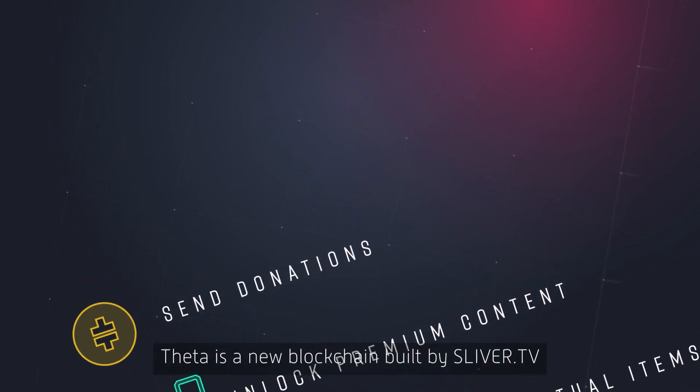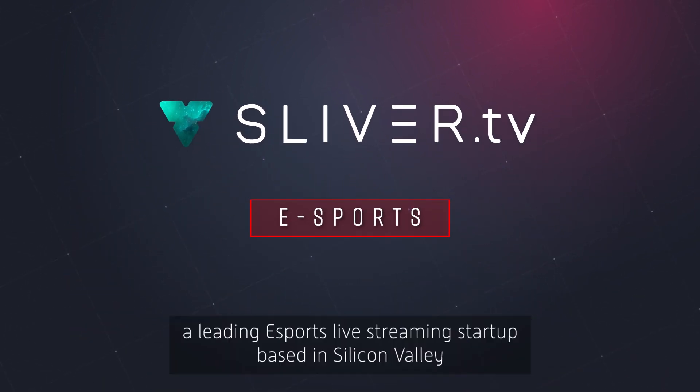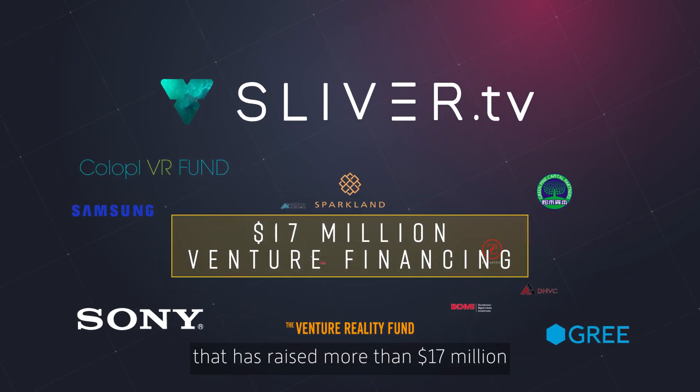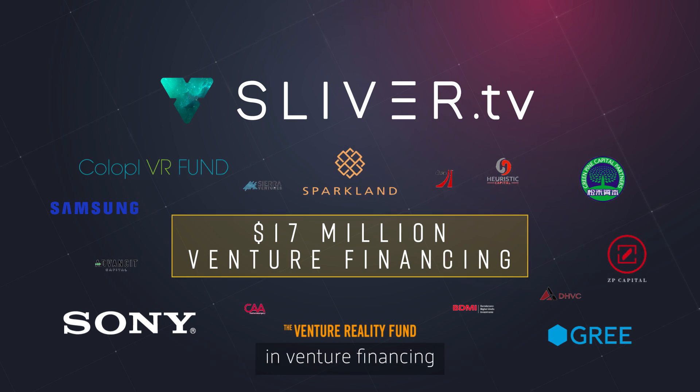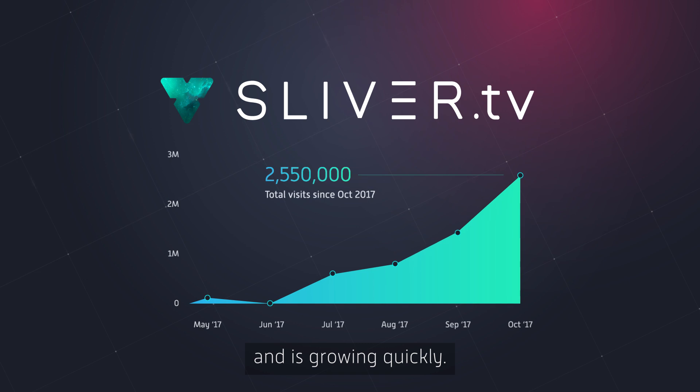Theda is a new blockchain built by SliverTV, a leading esports livestreaming start-up based in Silicon Valley that has raised more than $17 million in venture financing, has over 1 million users, and is growing quickly.